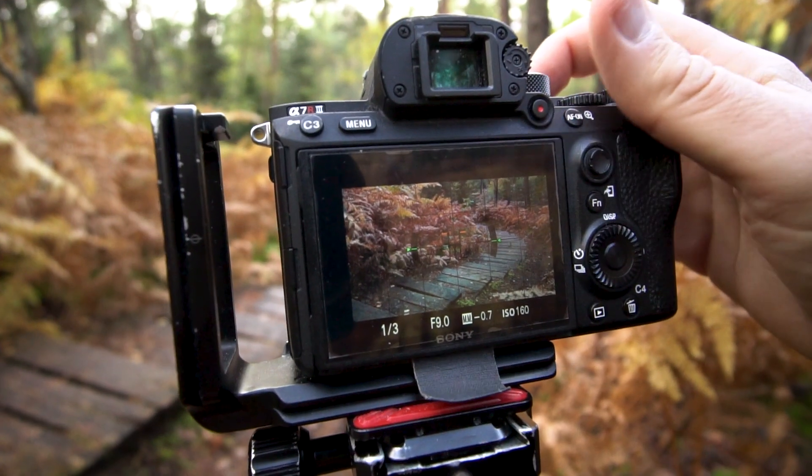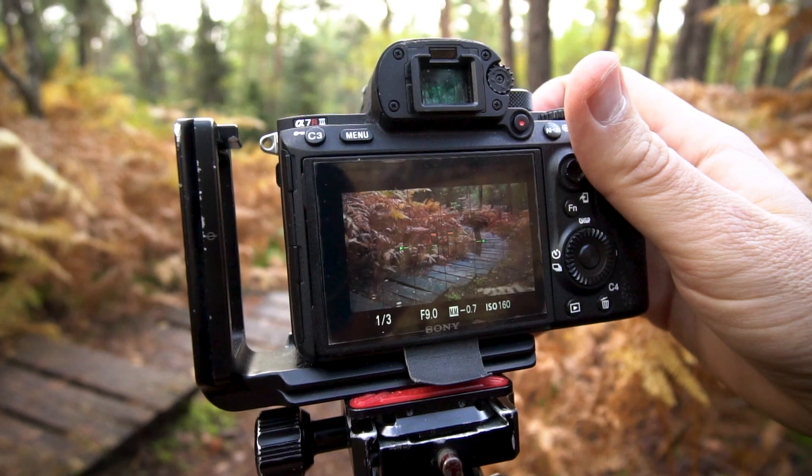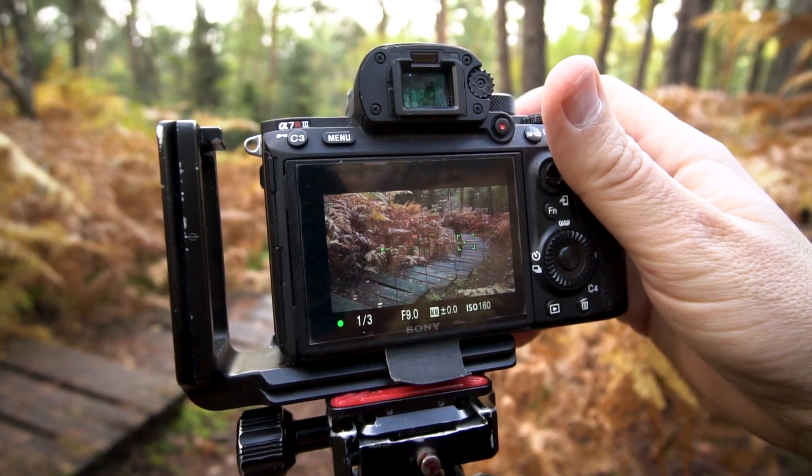I'm about to take my first image. I'm at f9 for maximum sharpness, ISO 160 for minimum noise — that's nearly the native ISO of this camera. I set a 2-second self-timer to avoid moving the camera during the shot, since I'm on a slow exposure. And it's in the bag.